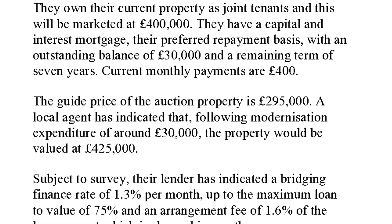Here are some numbers: they own their current property as joint tenants and it will be marketed at £400,000. They have a capital interest mortgage, their preferred repayment basis, with only £30,000 left on it and seven years to run. The guide price at auction is £295,000, and a local agent has indicated that if they spent £30,000 doing it up, it should be worth £425,000 on the open market - a bit like Homes Under the Hammer.